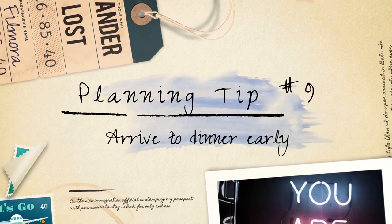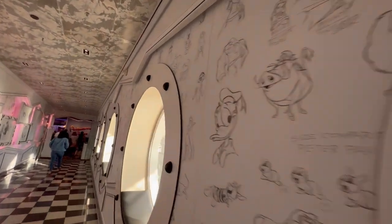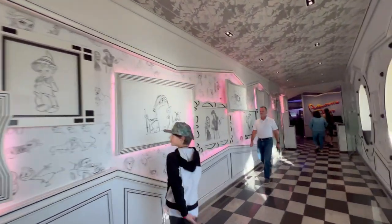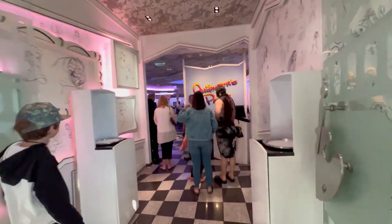Planning tip number nine: arrive to dinner early. When going on a Disney cruise, one tip to enhance your dining experience is to arrive early for your assigned dinner time. By arriving a few minutes early, you can make the most of your meal and avoid feeling rushed.